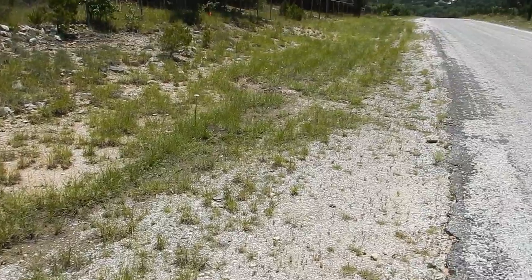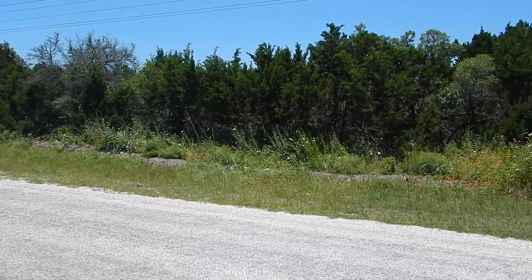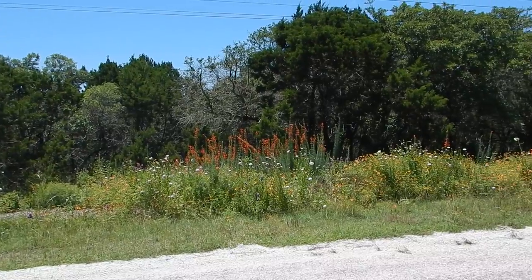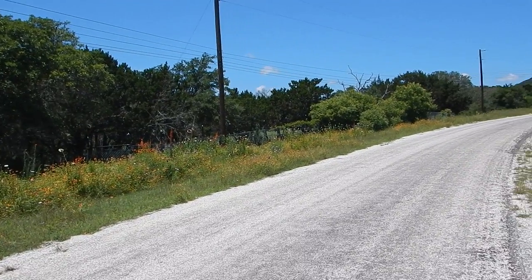This is a very typical hill country roadside, and as you scan across you can see the other side is not as typical. I've got wildflower standing over my head, and there's tons of hummingbirds and pollinators and bees and bugs and insects.